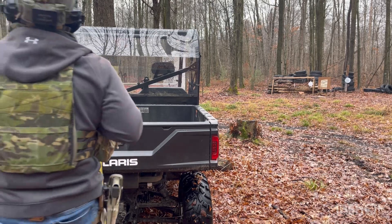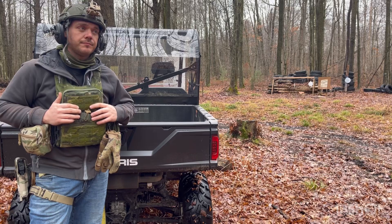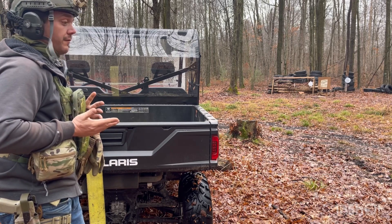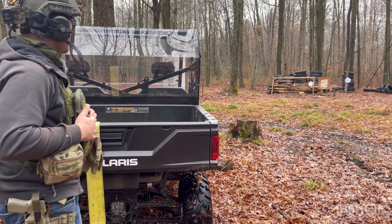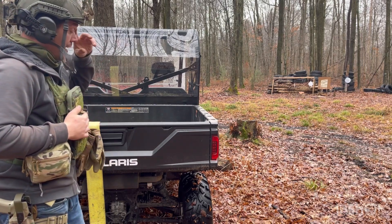Alright, what's up guys. It's the end of 2023 and everyone's doing their 'best of' lists, so I figured I'd give you a top five of 2023 — just a quick one today, five things I really liked that popped up in the industry or that I acquired this year. Before we get into it, gotta thank Brownells, biggest supporter of the channel. Link is down below, use code bop10 to save 10% on orders over $150.